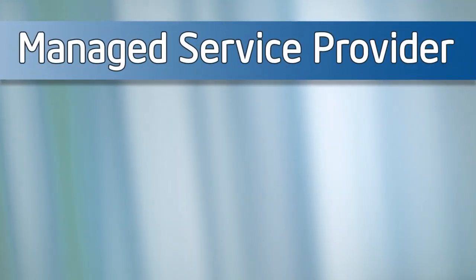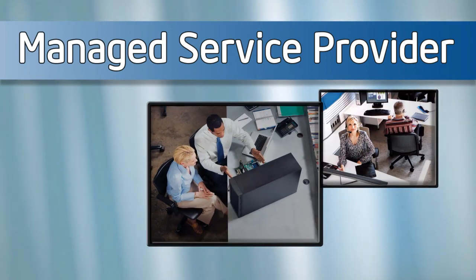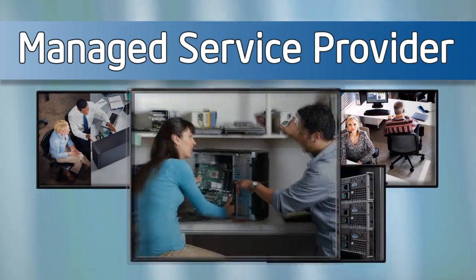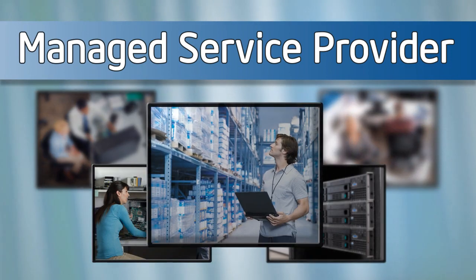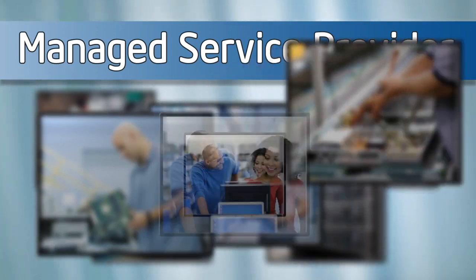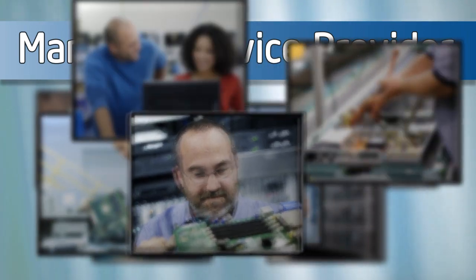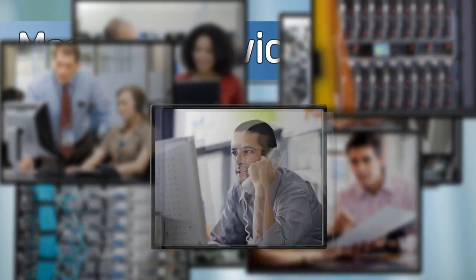As a managed service provider, you want to deliver cost-effective, timely service to your customers, while also providing them with secure and reliable IT solutions. Instead, do you find yourself spending too much of your time keeping your customers' server and network running with a patchwork of hardware add-ons and outdated software, while trying to manage their increasingly complex setup?